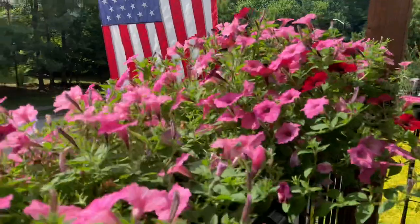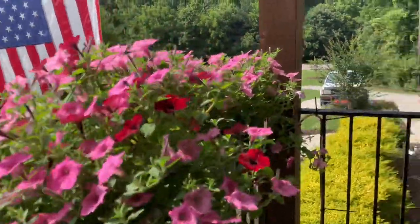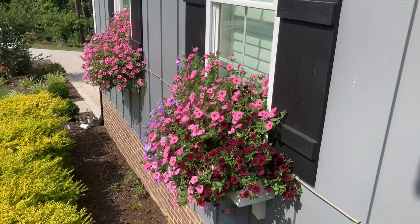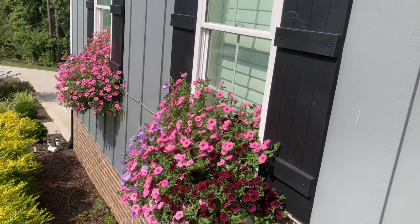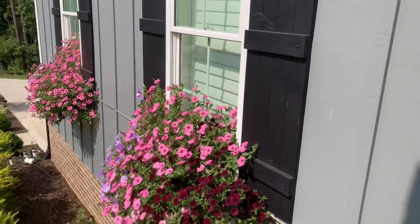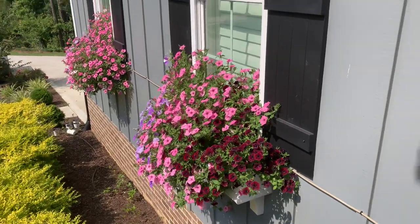They're really big — they're really mounding up nicely. And the windows here, they're just looking crazy. I mean, they're going — they're trying to touch the top of the window. Let's go down there and check those out.